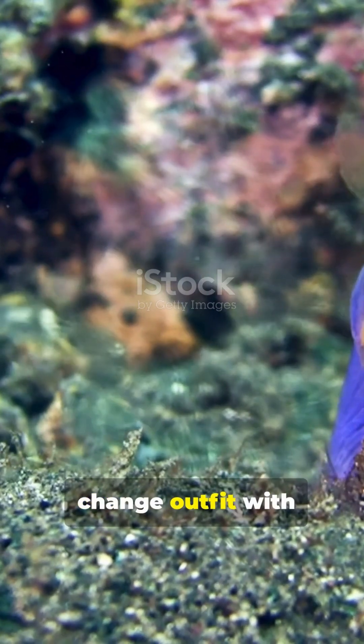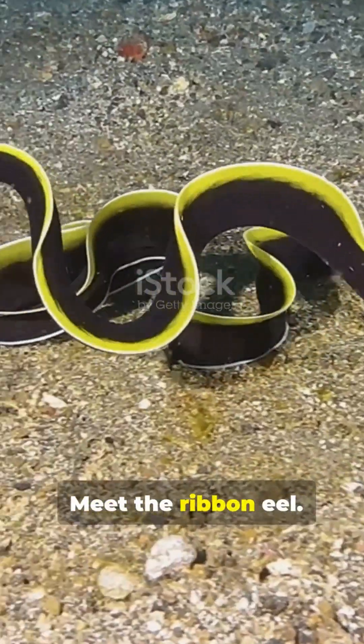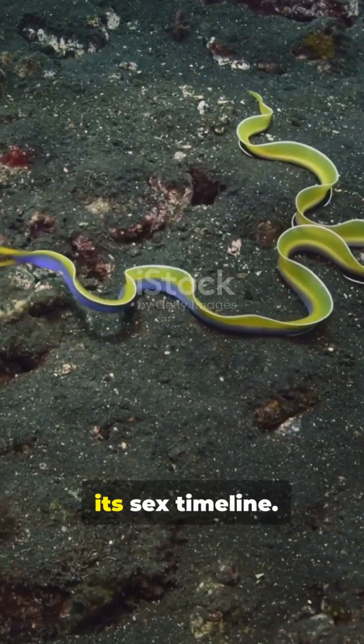Ever seen a fish change outfit with every life stage? Like a fashion show under the sea? Meet the Ribbon Eel. Here's the hook: its colour isn't just for style — its colour is its sex timeline.